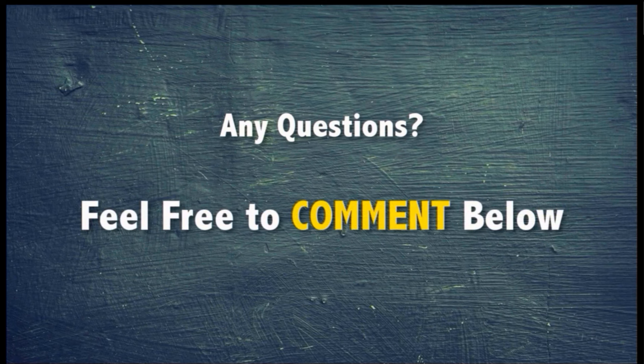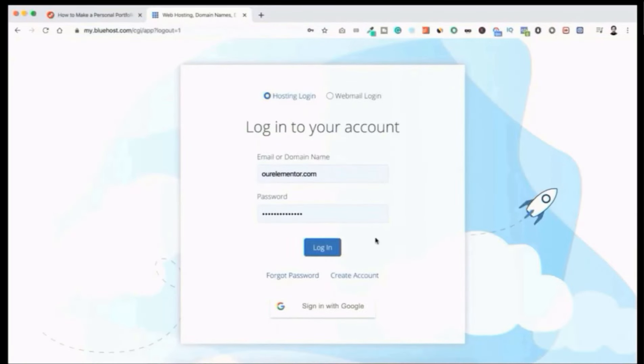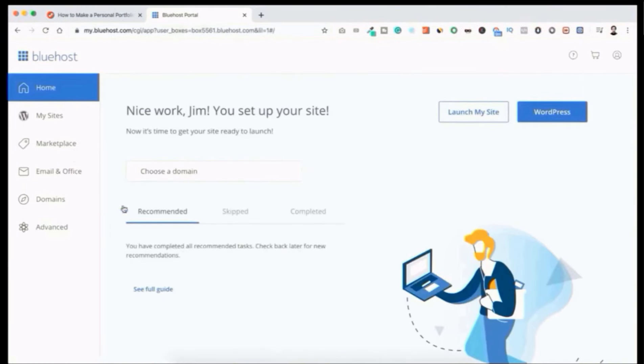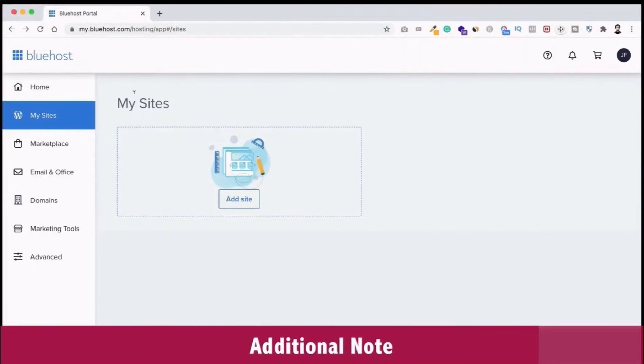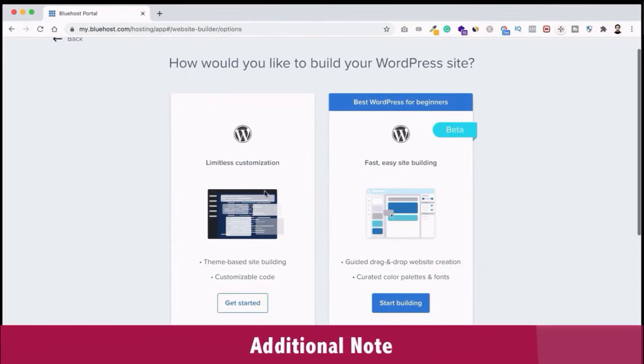We can now move to step 2: installing WordPress. From the left menu bar click on My Sites, then click Create Site or Create a WordPress Site. You'll see two options — 'Limitless Customization' and 'Fast Easy Site Building.' Since we're using the Elementor page builder, select Limitless Customization and click Get Started.